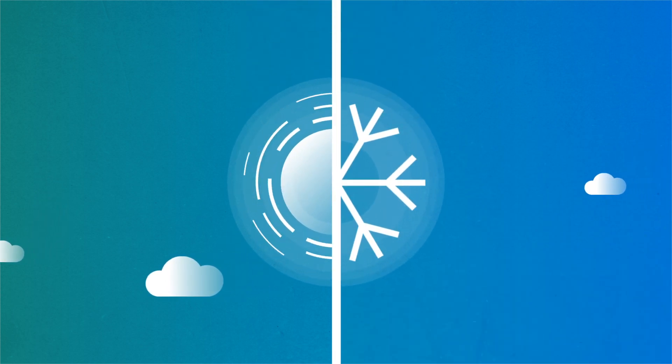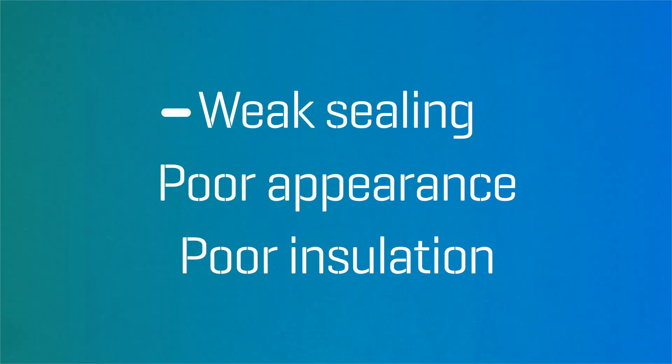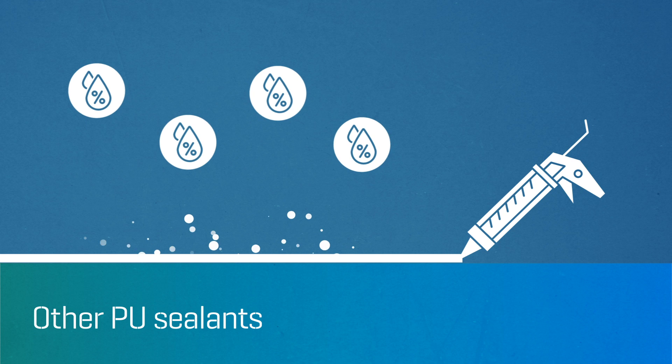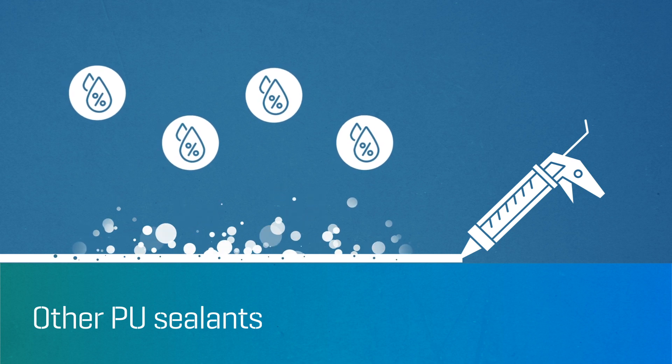It facilitates thermal and structural movement, flexing to meet multiple challenges across multiple industries. In PU sealants, moisture reacts, producing CO2 bubbles, leading to poor performance.